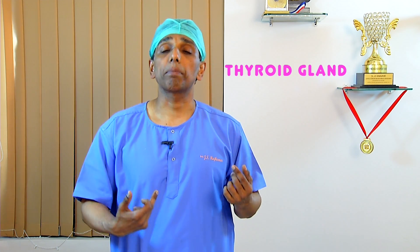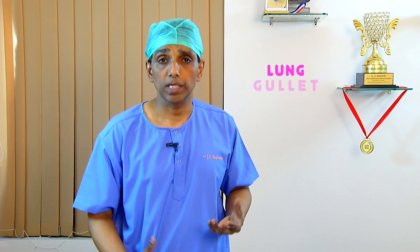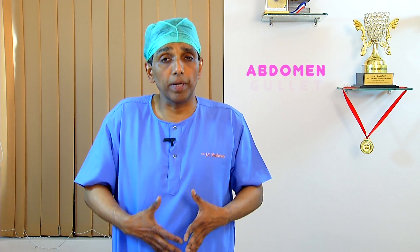Starting from above downwards: we were one of the first in the country to remove a thyroid gland by passing the laparoscope or endoscope from the armpit all the way up to remove the thyroid. Working your way down in the chest, there's a gland called the thymus gland that can be removed through the thoracoscope. We can remove bits and pieces of the lung, and we remove the gullet when it gets malignant or cancerous.